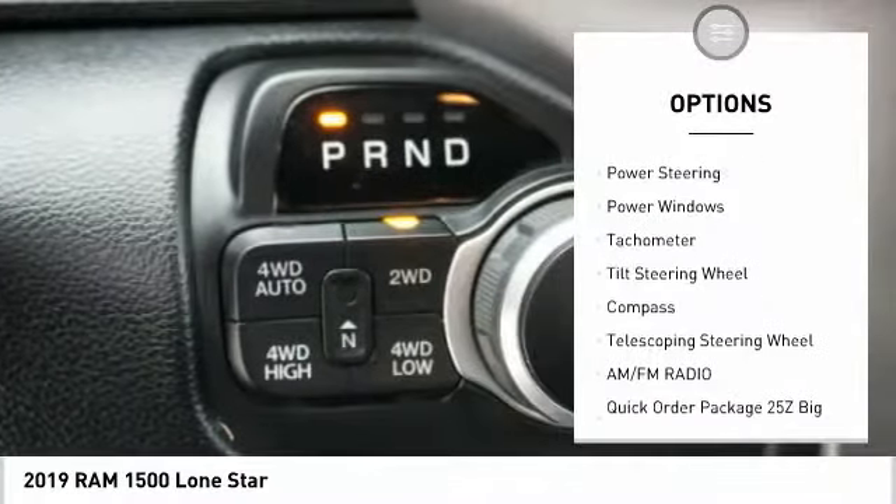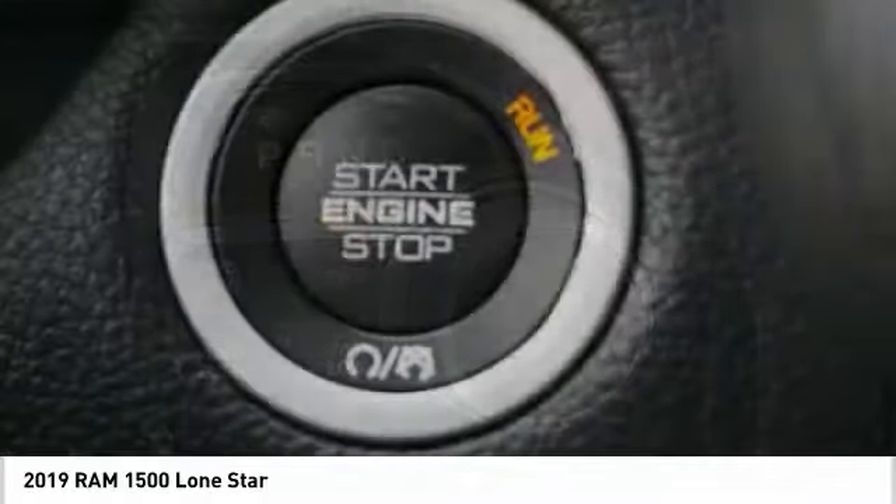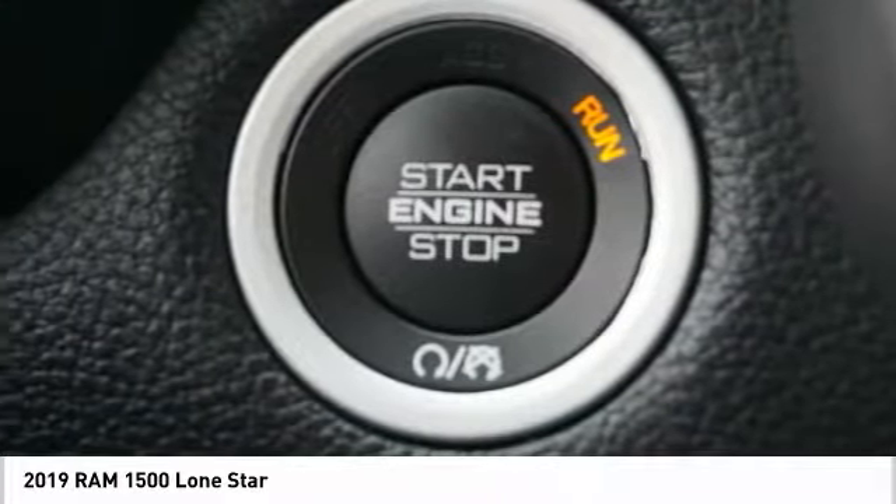Rear step bumper, fog lights, speed control, front wheel independent suspension, and four wheel disc brakes.